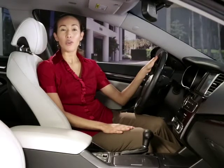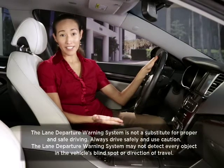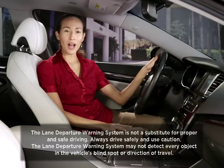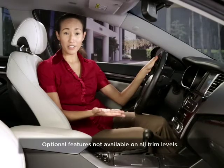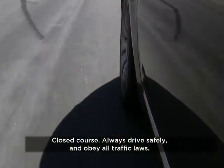KIA vehicles can be equipped with a variety of features to assist your driving. One of those important features is the Lane Departure Warning System, which plays a vital role in helping to keep the driver aware of lane position. When equipped, it may provide visual and audible alerts if it detects that you are driving your KIA outside of your lane.